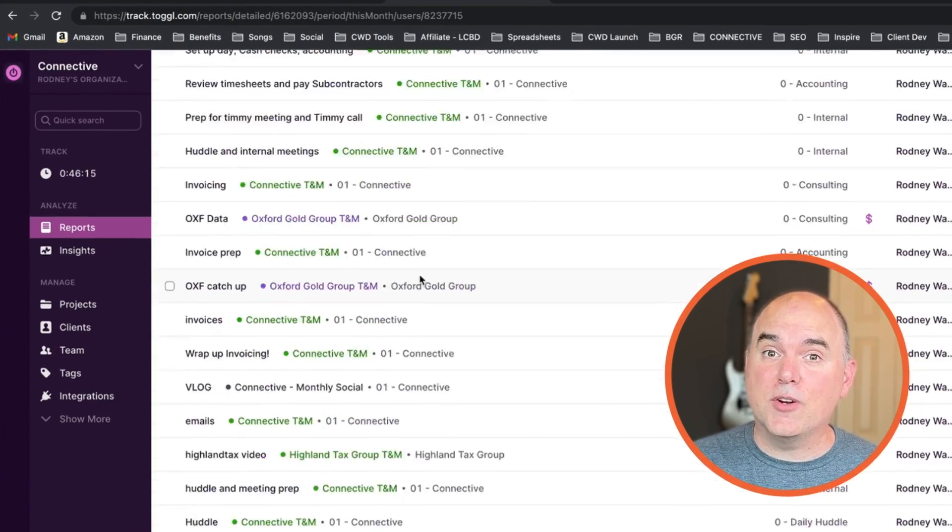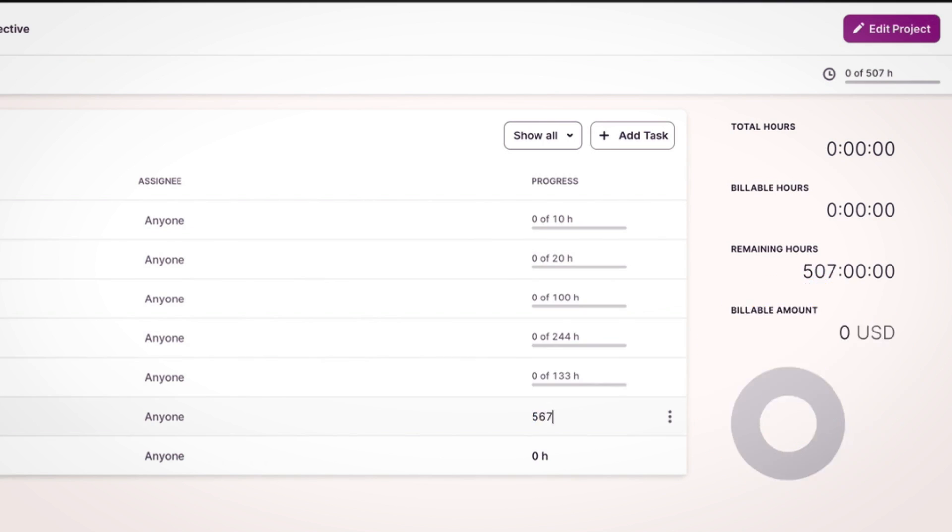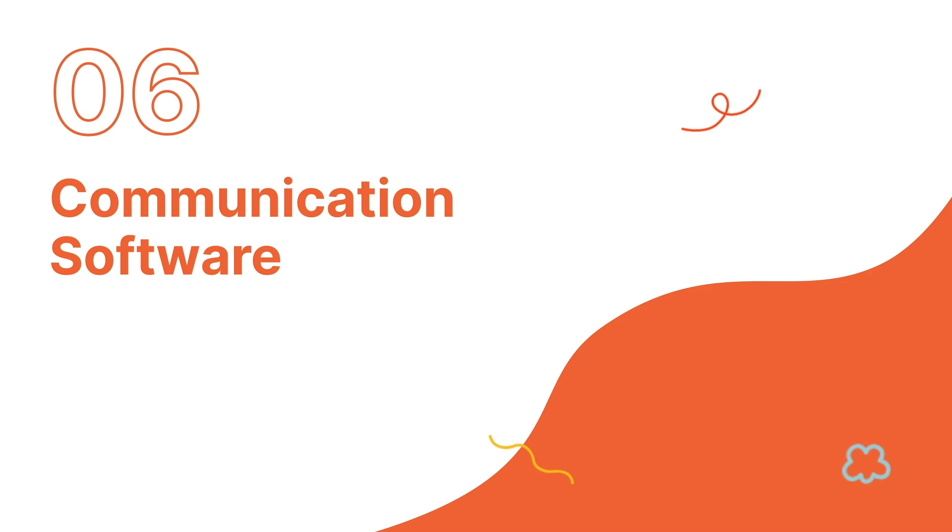Much of what we bill is hourly work, and Toggl allows us to keep track in a very accurate and frictionless way. For our fixed-price or monthly marketing projects, we use Toggl to keep track of budgets by phase. Toggl also gives us all the historical info we need to set our pricing in a very data-driven way. Number six on our best software list is Slack.